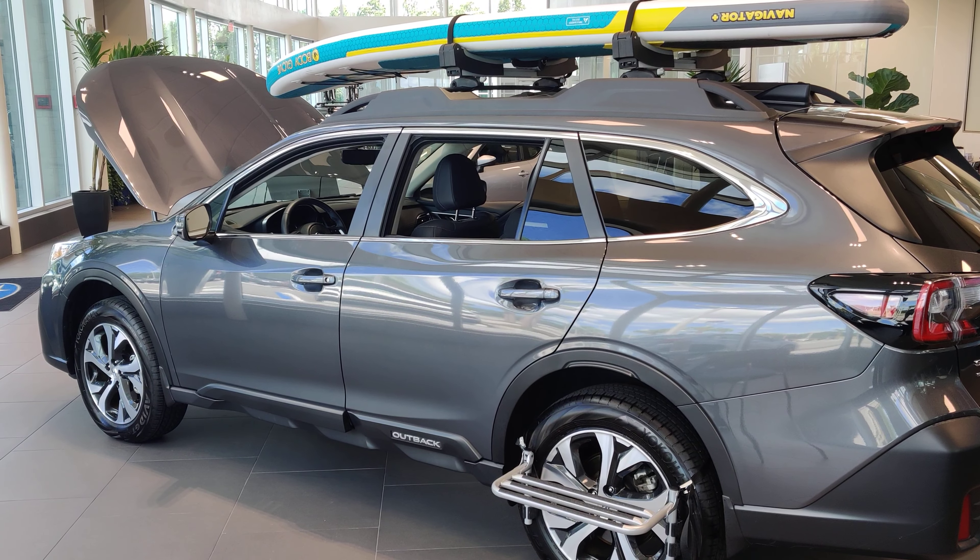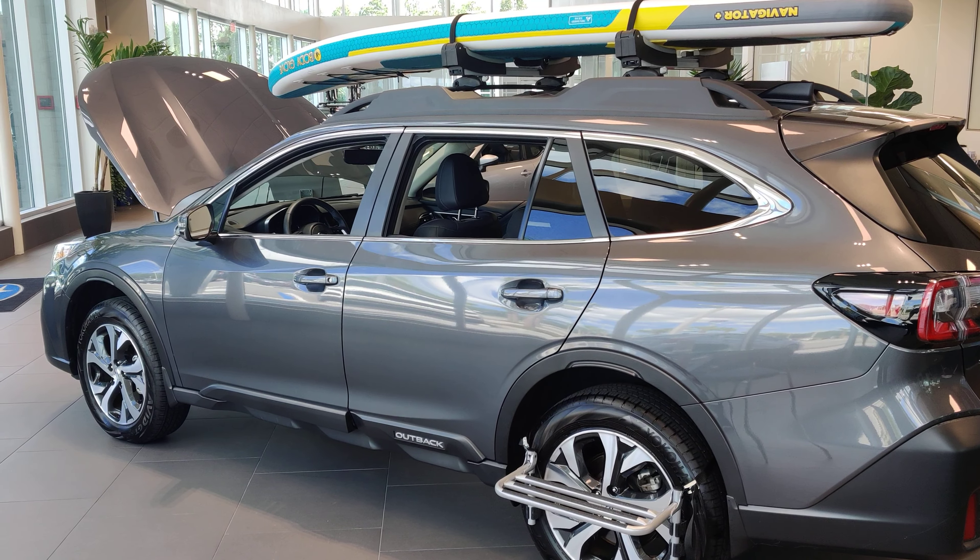So I'd love to answer any questions you have about this vehicle. Please feel free to give me a call. My office line is 386-236-4030. Again it's Austin over at Subaru of Daytona. Thank you and have a great day.